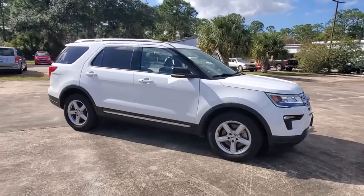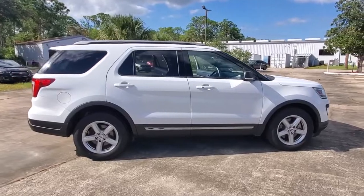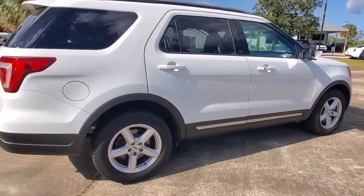Get into the 2019 Ford Explorer. This vehicle still has fewer than 45,000 miles on the clock, so it won't last long. Here's an Explorer that brings an uncompromising spirit to all your adventures.